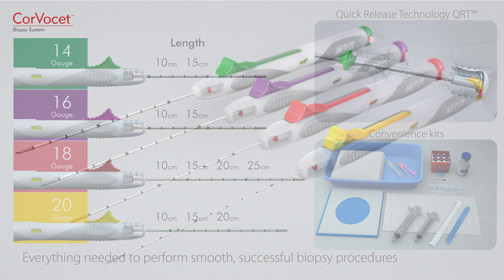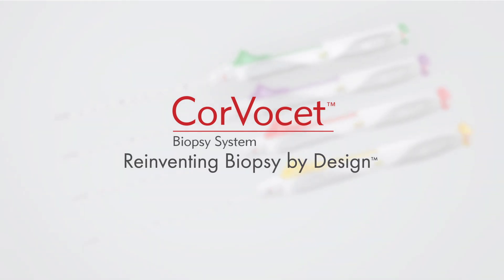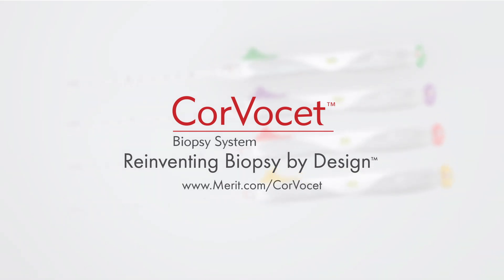Discover the full-core biopsy solution with Corvacet, reinventing biopsy by design. Contact your Merit Medical Sales Professional or visit Merit.com/Corvacet.